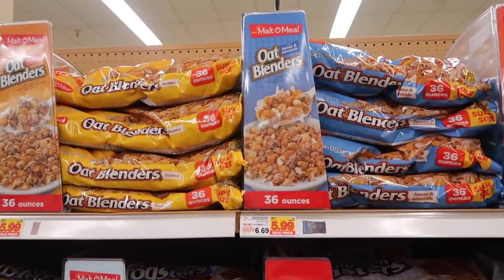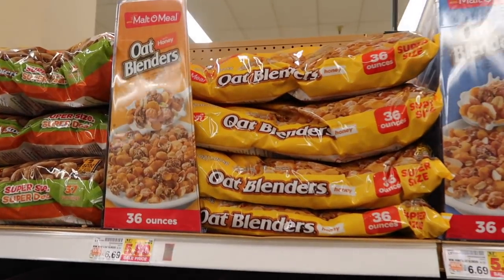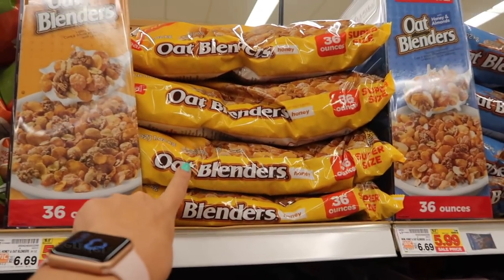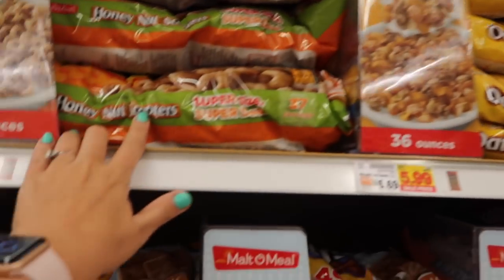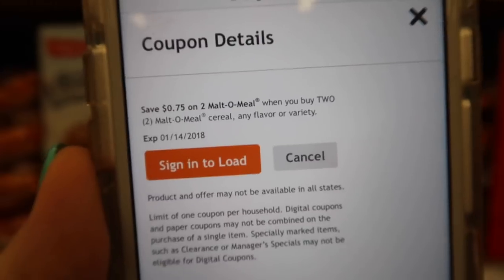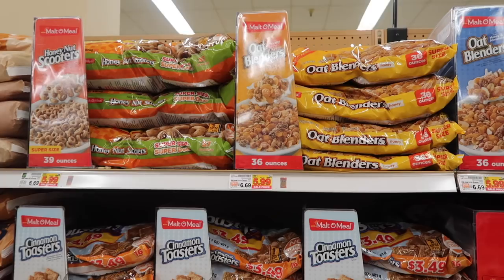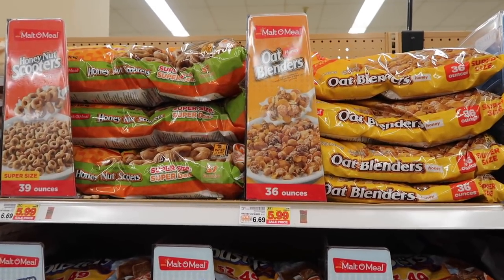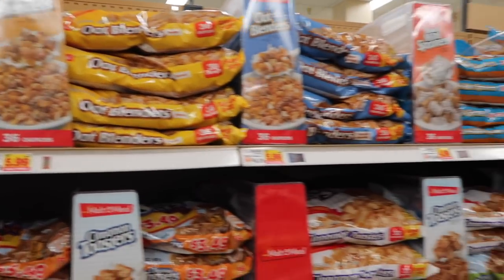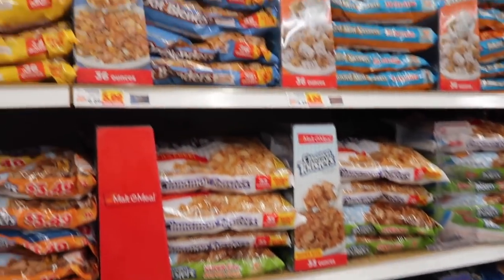The regular Cheerios is a great option too. And Malt-O-Meal deserves a mention because there's a digital coupon for it right now — they have oat blenders and honey nut scooters that are very similar to the Cheerios brand. The digital coupon gives you 75 cents off two Malt-O-Meal cereals, helping you save even more on the cereals your kids love.